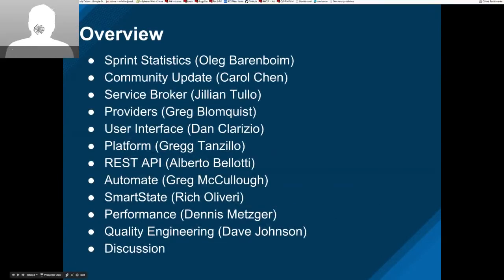We have a pretty big agenda. I'll talk about the statistics. Carol will give us an update on the community. Jillian will give us an update on the service broker. Greg Bloomquist on the providers, Dan on UI, Greg T on the platform, Alberto on the REST API, Greg on Automate. Rich won't be speaking on SmartState today. Dennis will tell us about performance, and Dave Johnson on QE. Next slide please.